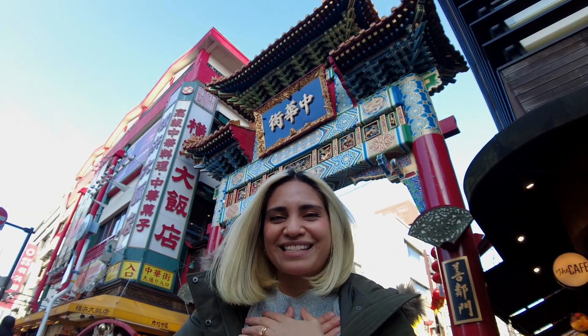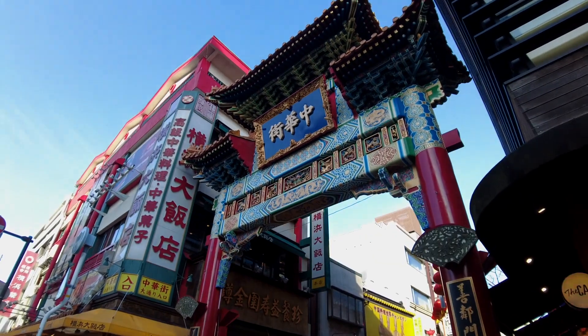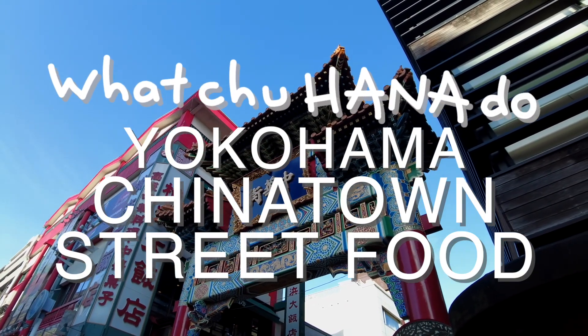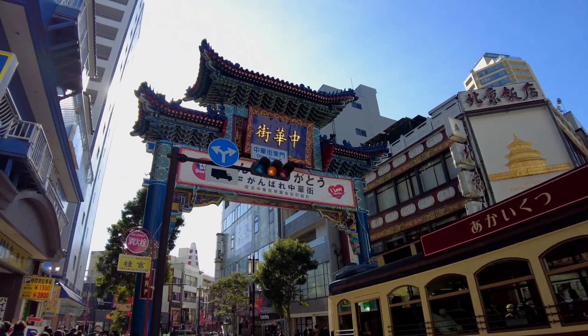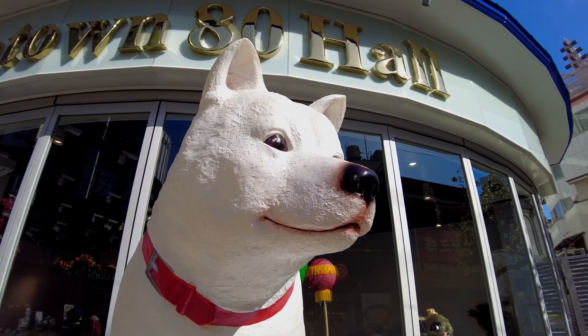My name is Hannah and this is Whatcha Hannah Do — Yokohama Chinatown. Okay, since I'm a dork, a brief history. I promise it'll take less than 30 seconds and I'll get back to the food. Here goes.